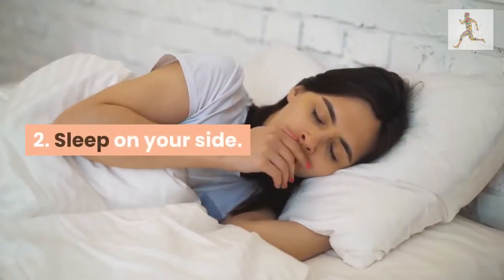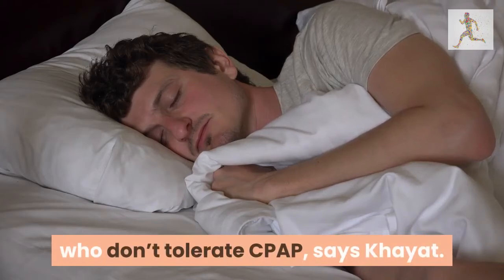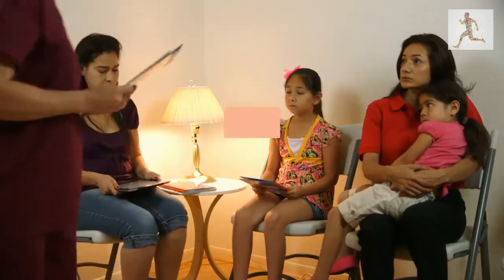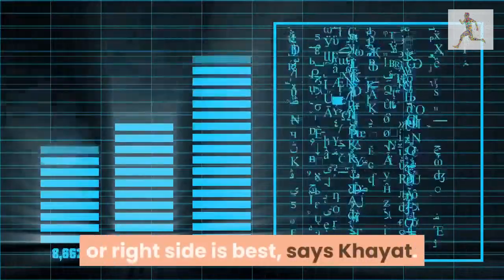2. Sleep on your side. If you have sleep apnea, side sleeping can be beneficial for those who don't tolerate CPAP, says Kajet. In heart failure patients, lateral sleep positions on the side — left or right — can often decrease sleep apnea. A bit of controversy surrounds whether the left or right side is best, says Kajet.